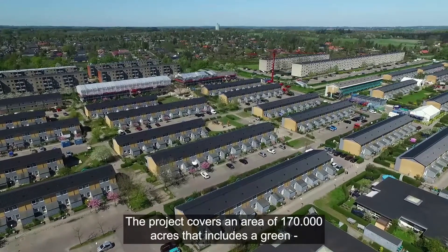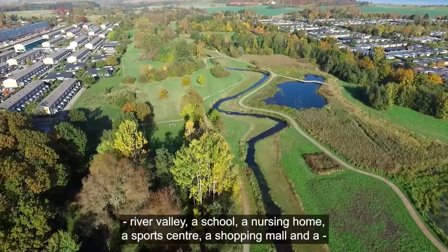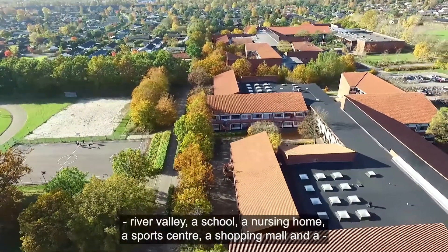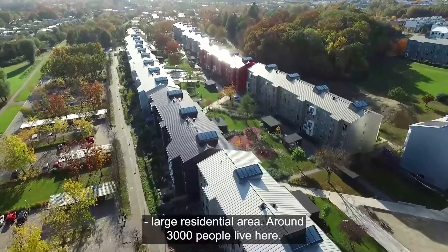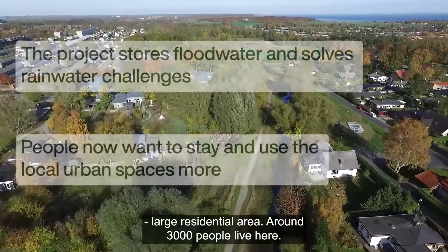The project covers an area of 170,000 acres that includes a green river valley, a school, a nursing home, a sports center, a shopping mall and a large residential area. Around 3,000 people live here.